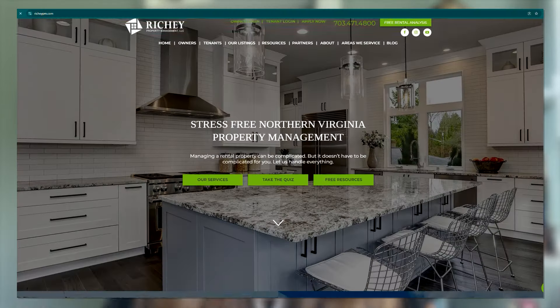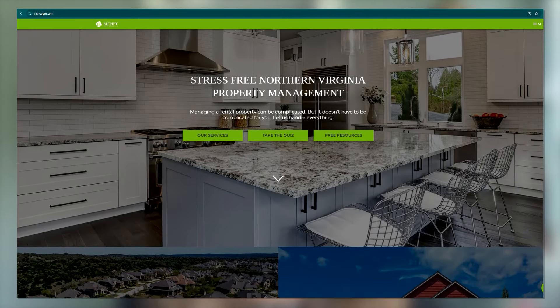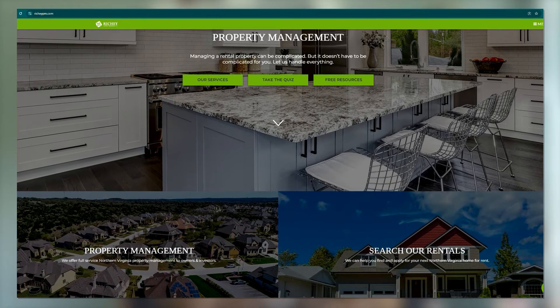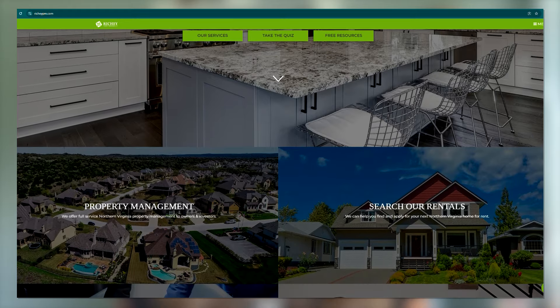On the other hand, you might decide that you want to keep that property and hire a property manager like us to take a lot of that day-to-day responsibility off your plate, but still realize the cash flow and asset appreciation for the long term. Maybe you don't sell it and you hang on to it. The point is that your life will dictate what you need to do and when it's right to sell your property — it's a very personal decision.